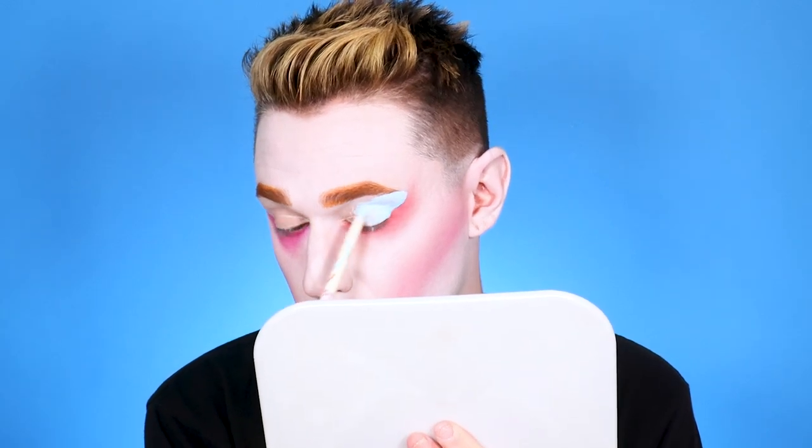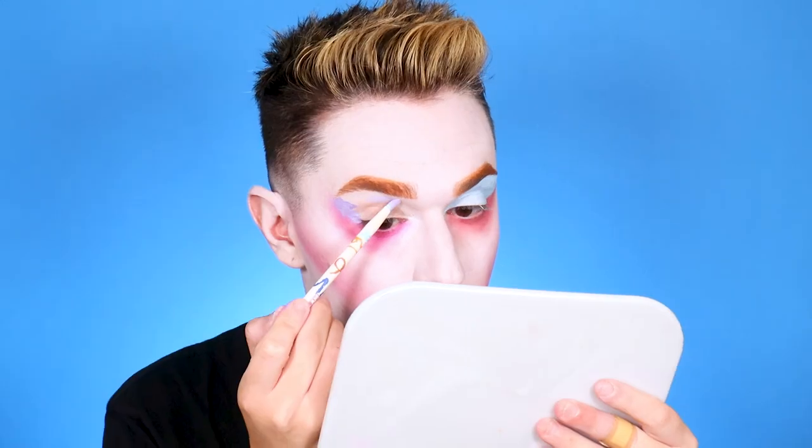Now I'm going into the baby blue water activated shadow. I sprayed a little bit of water into the cap, dipped in, and look at the pigmentation on this — it is so easy to apply. What I love most is that it's an eyeshadow, so once it dries down you're not going to have any creasing. Now I'm going into the purple shade and doing the exact same thing on the other eye. The purple goes above the pink eye and the blue goes above the redder under eye.